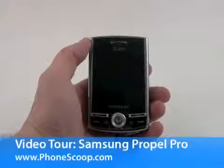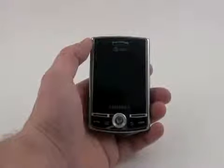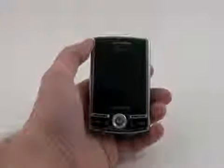Today PhoneScoop is taking a quick look at the Samsung Propel Pro, a Windows Mobile 6.1 messaging phone for the AT&T network.